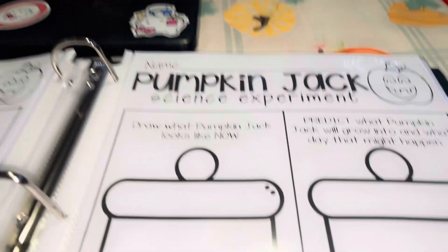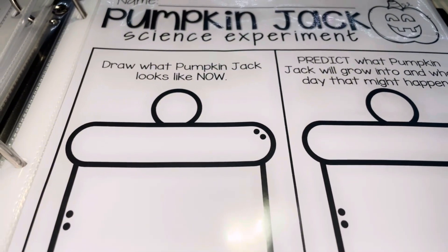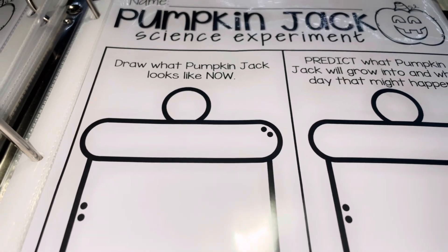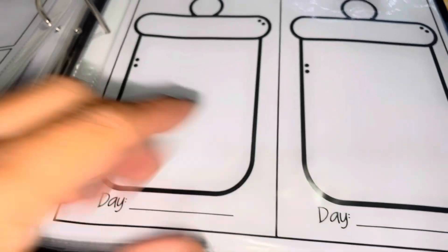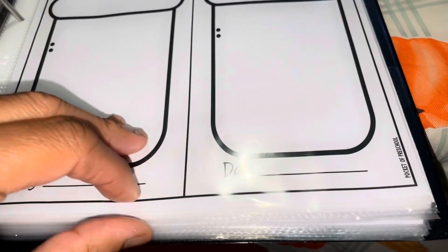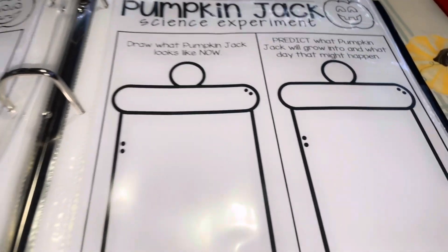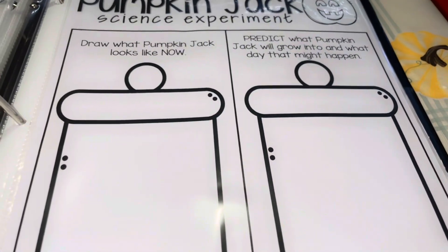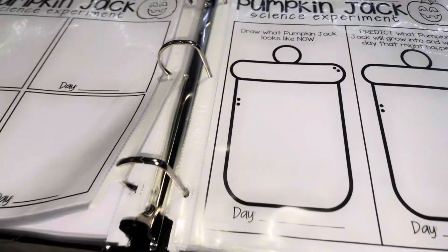The experiment pages let them draw what the pumpkin jack looks like — you know, at each individual day when you first started, the middle of the experiment — and then you make copies of it. They can predict what the pumpkin jack will grow into and what day that might happen. So it's a fun experiment.